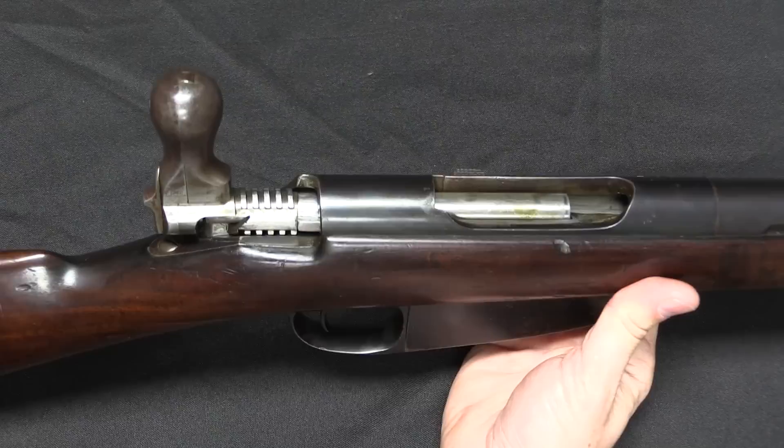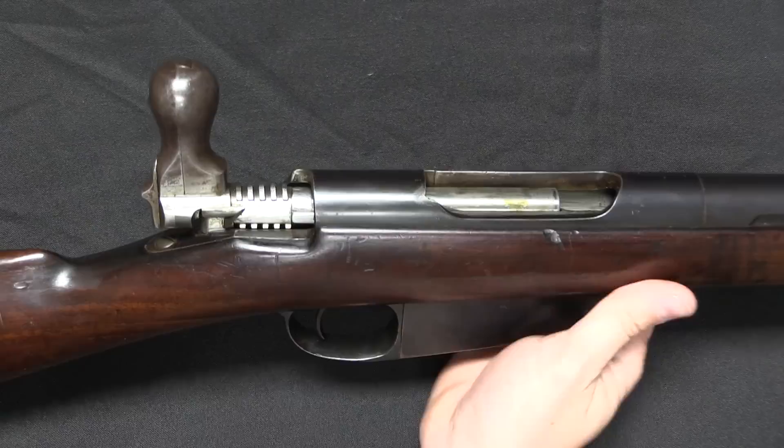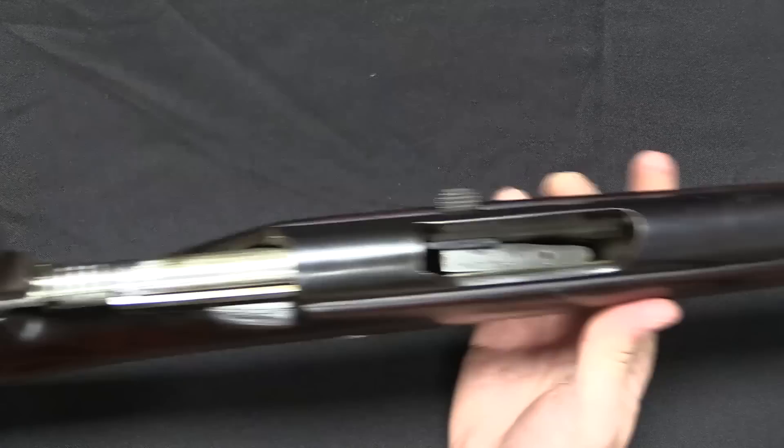If you put your locking lugs at the back, they're much more separated and much more likely to stay clean. You'll see that on the Lee-Enfield rifles as well. The Lebel, the first smokeless powder rifle, has front locking lugs, and that's really not coincidental. There are exceptions to this rule of course, but that's the general standard.